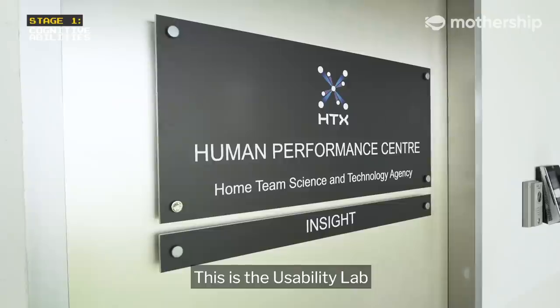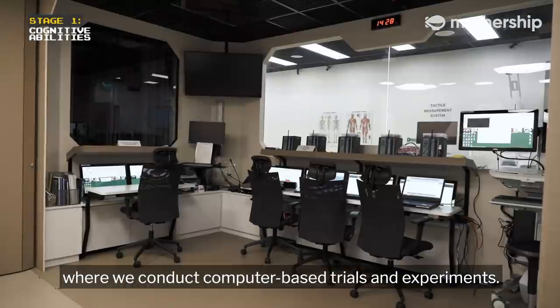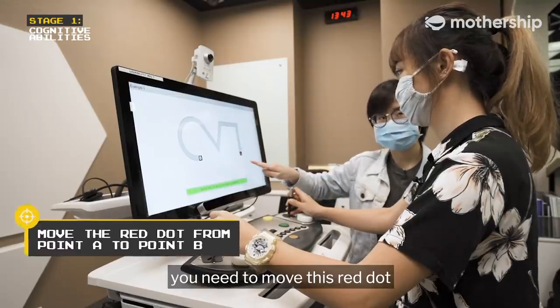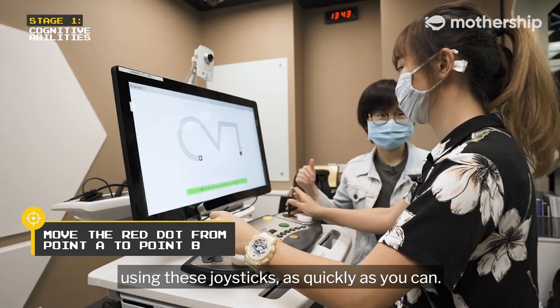Welcome to the Human Performance Centre. This is the usability lab where we conduct computer-based trials and experiments. For your first test today, you need to move this red dot from point A to point B using these joysticks as quickly as you can.